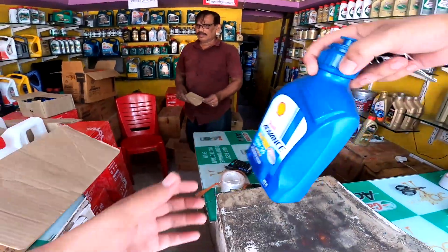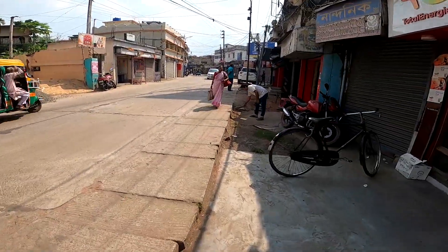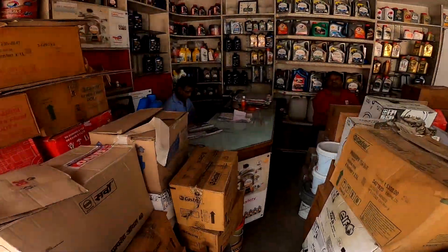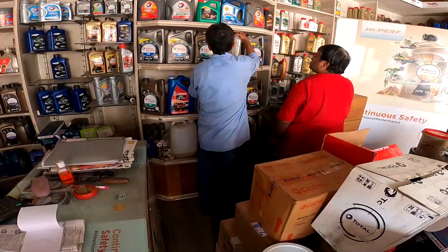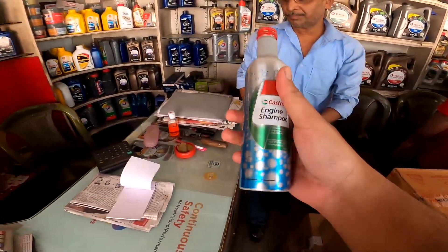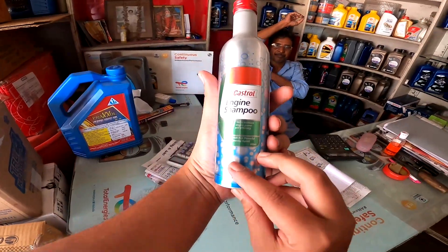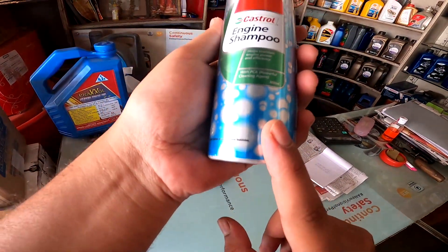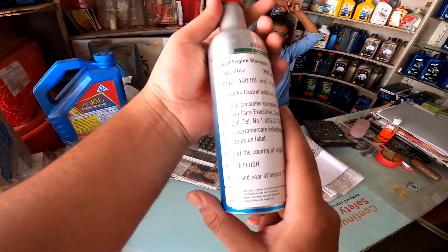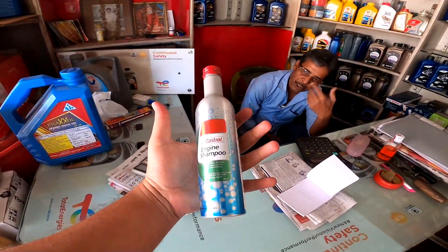We will take Shell engine oil and engine flush. We asked the shop uncle about engine flush. This engine flush, also called engine shampoo, is a product designed to help maintain engine power and efficiency, with a powerful 300ml formulation.